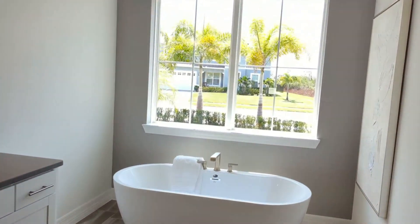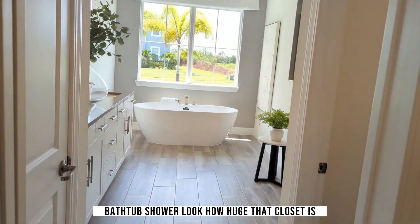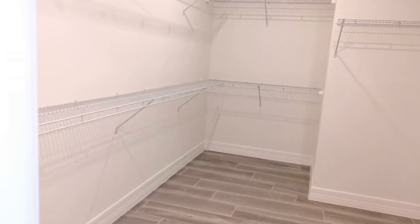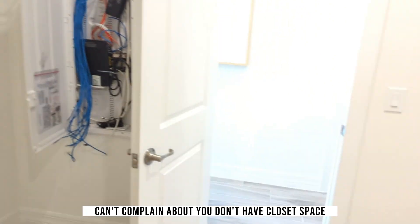This is living in Central Florida — the beauty of living in Central Florida. Subscribe to the channel so you can get updated videos every week. And look how big that shower is — look how much space is in here in the primary suite!